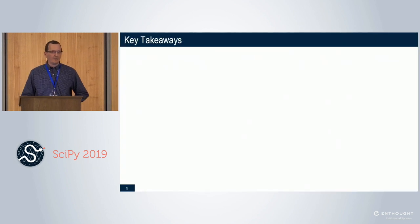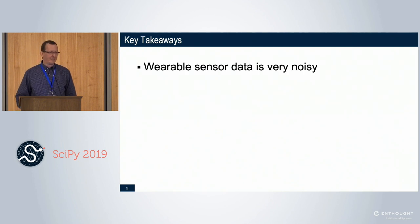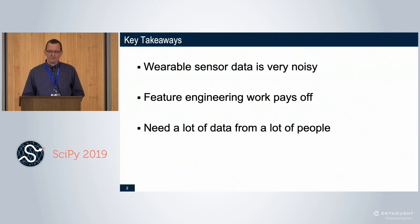I like to give my key takeaways up front, just so if you need to learn anything in the next 30 minutes before you zone out, this is the top three list. First, wearable sensor data is very noisy — if you like clean data frames and jumping straight into modeling, this is probably not the field for you. Second, feature engineering really pays off; that's where most of our best modeling improvements were found. And lastly, you need a lot of data from a lot of people. It's fun to get your own sensor and model your own body, but if you want something more generally useful, you're going to need a lot of volunteers.